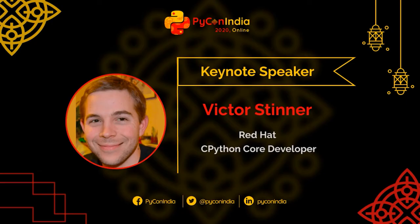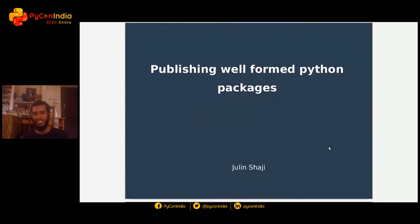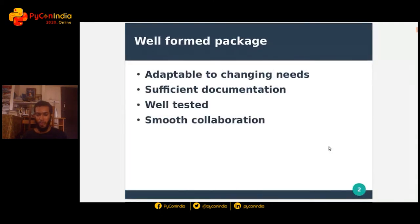Good afternoon everyone. Next talk is publishing well-formed Python packages by Julin S. Hi everyone, I'm Julin. Welcome to my talk. My talk is about publishing well-formed Python packages. So what is a well-formed package? It's a package which has some sort of structure in place by following certain guidelines and adopting some practices which makes it easier to develop and maintain.